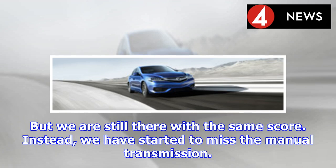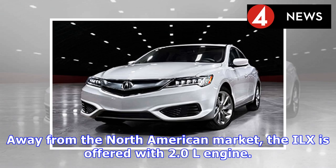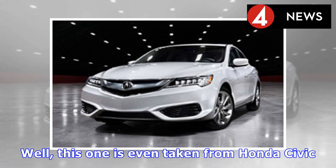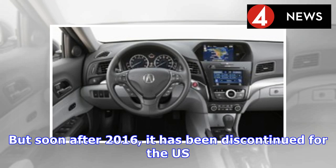Instead, many have started to miss the manual transmission. The automatic is only 0.2 seconds faster than the manual gearbox. Away from the North American market, the ILX is offered with a 2.0L engine. This 2.0L inline-four engine makes 150 horsepower at 140 pound-feet of torque, with the 5-speed automatic as the only available transmission — also taken from the Honda Civic. However, this powertrain was previously available for the North American market but has been discontinued for the US after 2016.